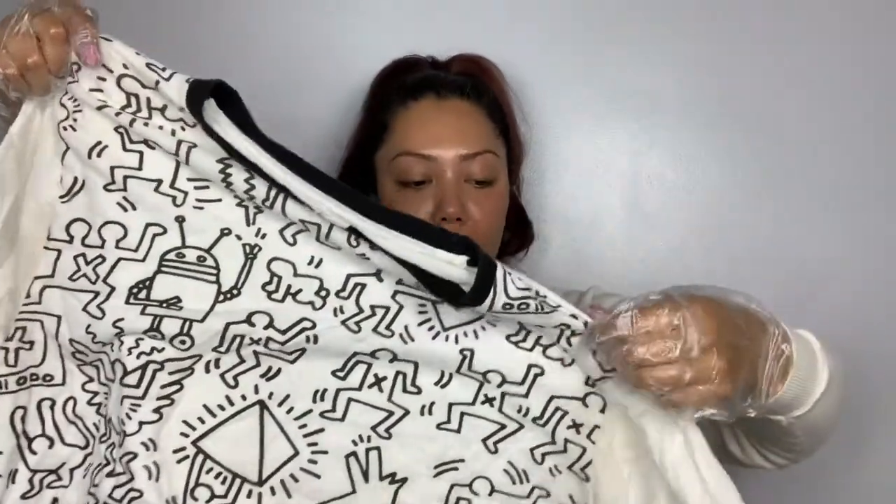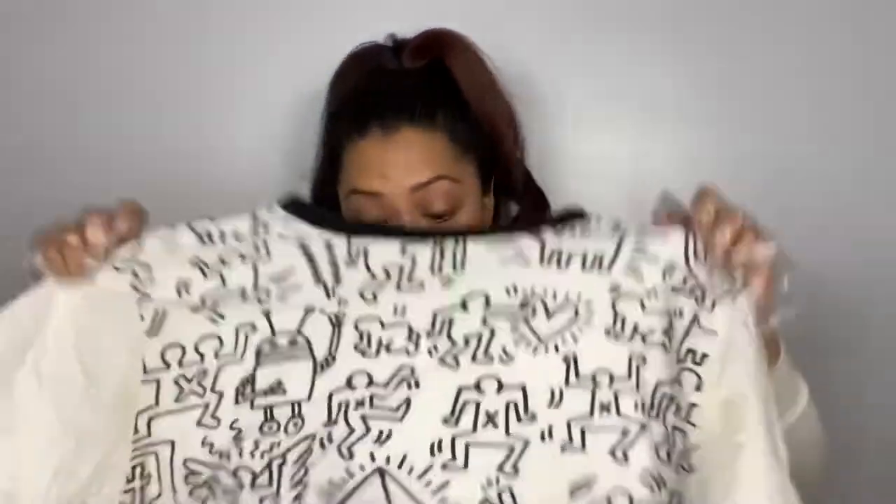This is a cool Keith Haring-style print — it's a Keith Haring print, but there's no tag; it was cut out. This cool Keith Haring crop top — obviously somebody cut it up, but I think it's going to sell. It has some pit stains though, so we're definitely going to spray that and let it soak.